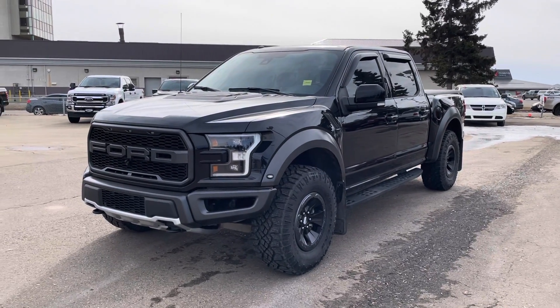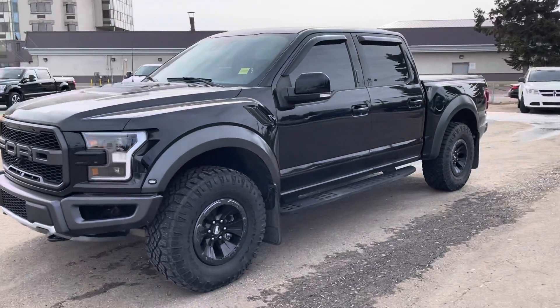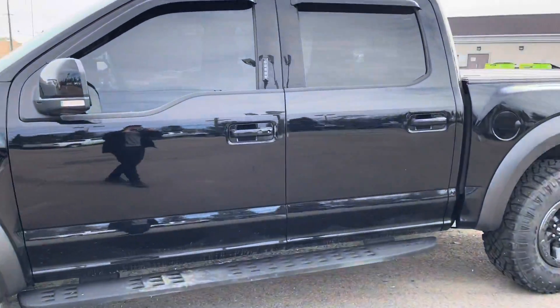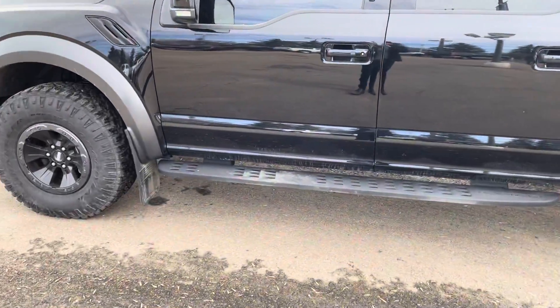Hey Jesse, this is the 2018 Ford F-150. It has about 59,000 kilometers, one owner, no accidents. It does come fully equipped with a tonneau cover, nice running boards, and it is tinted as well.